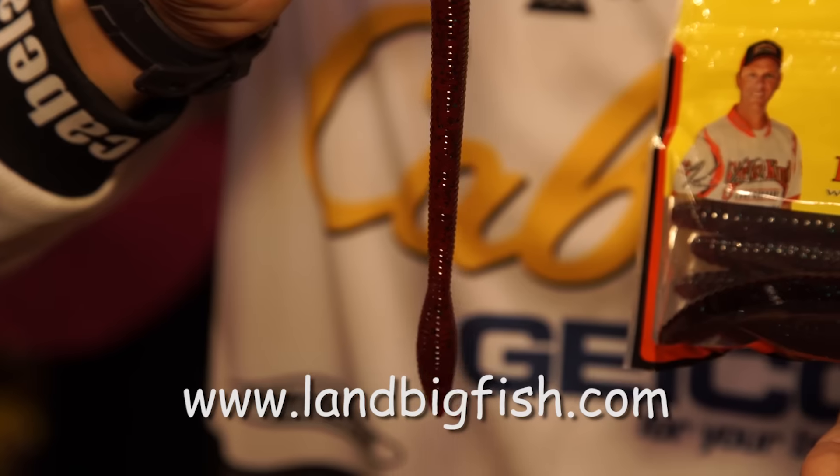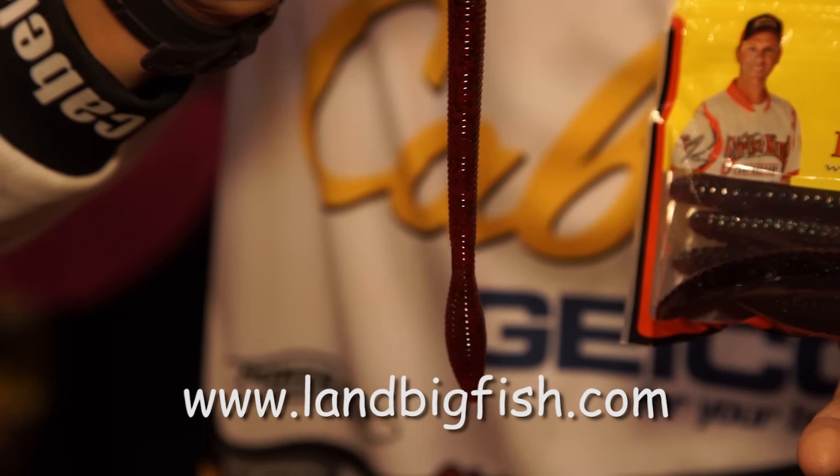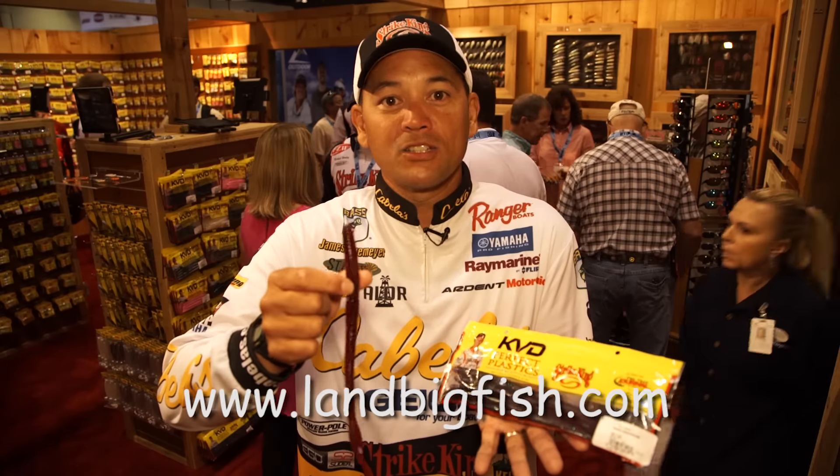We're all looking at bigger baits, catching bigger fish. What better than a big worm like this to fish down on deep structure or in the weeds or anything like that?